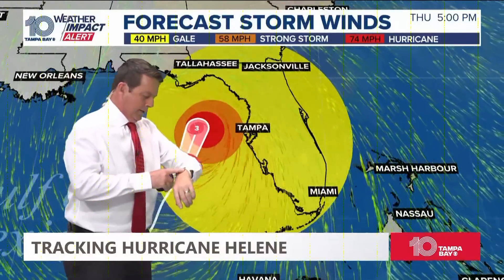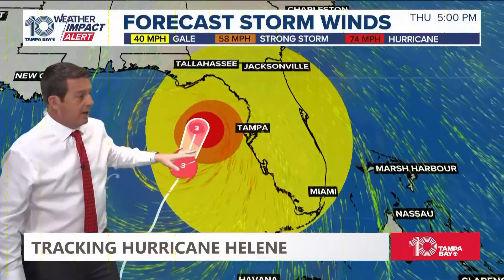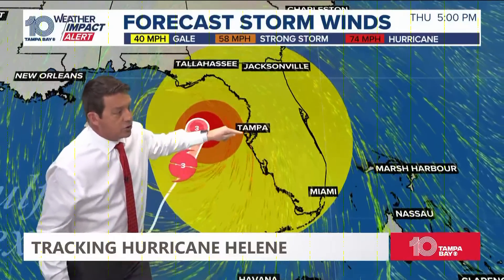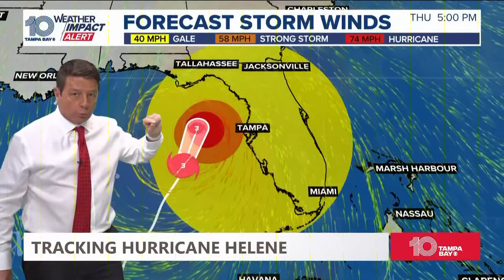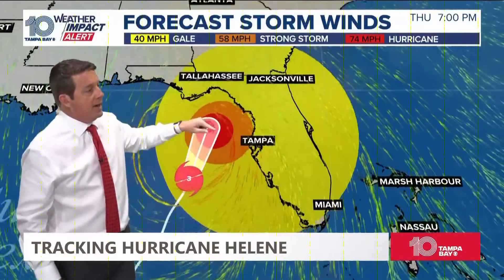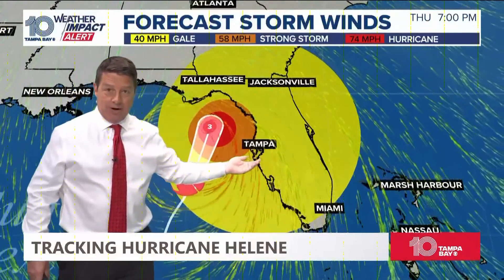What time is it here? We've got two o'clock, 2:30 — so two and a half hours. The wind will turn onshore, it will pick up, and that water will come up. That is going to be when the water really starts to come up. And then as we go through about seven o'clock, it's still doing it.